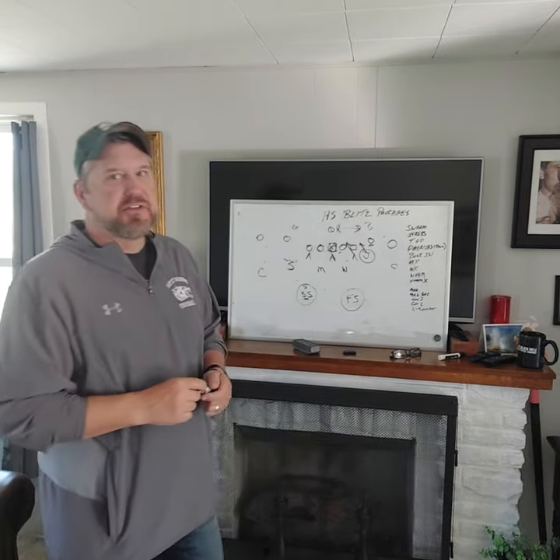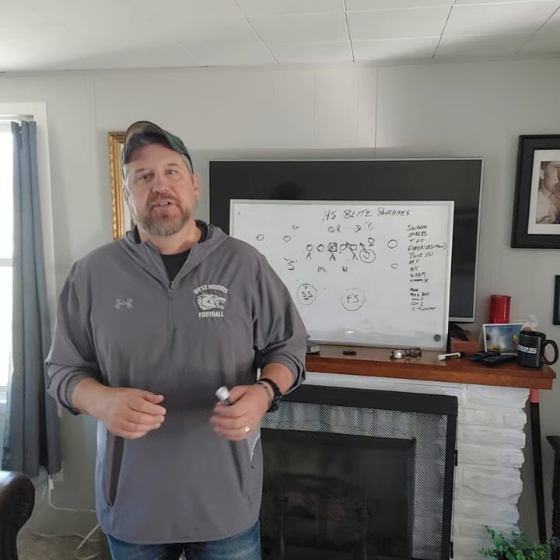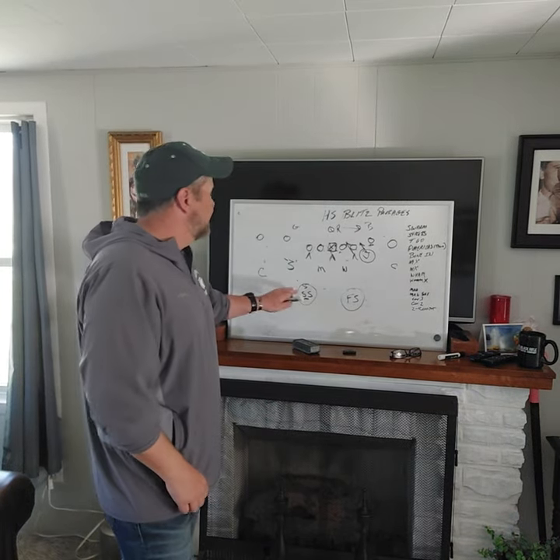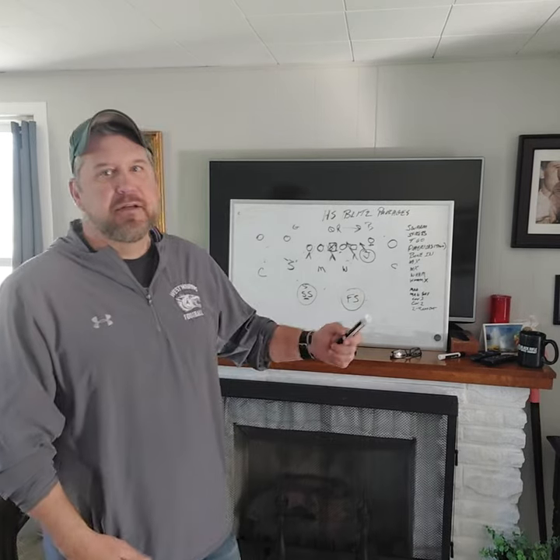On most of these blitzes with the linebackers hole-dropping and the joker doing his peel, that was about the only new thing kids had to remember — especially if you drilled it every week. With that, we could stay in cover two, cover three, or man-free in just about any situation.